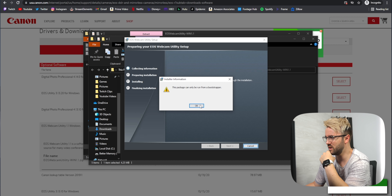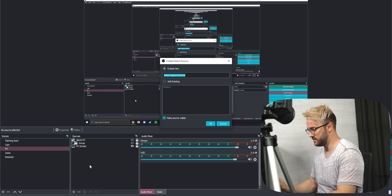The installer threw a 'package can only be run from a bootstrapper' error — you need to run the setup application specifically. It installed, and we plugged it in, adding a new video capture device called Canon. So they haven't actually upgraded the software at all; they've just added more features and more compatibility. We're probably getting 20 frames per second on this — it looks like 30 with the occasional dropped frame. Just disappointing.